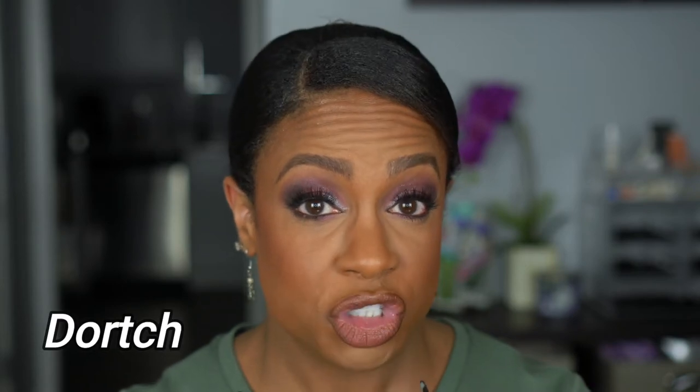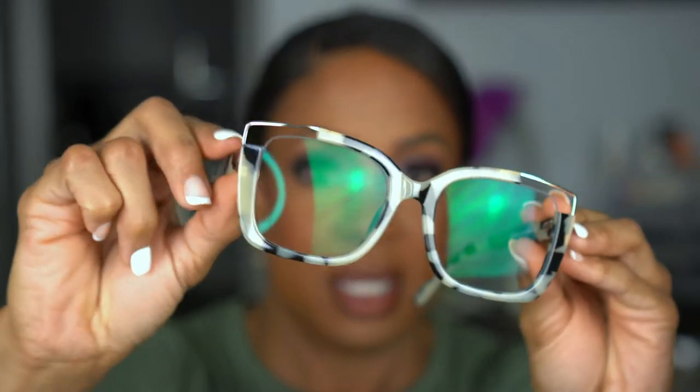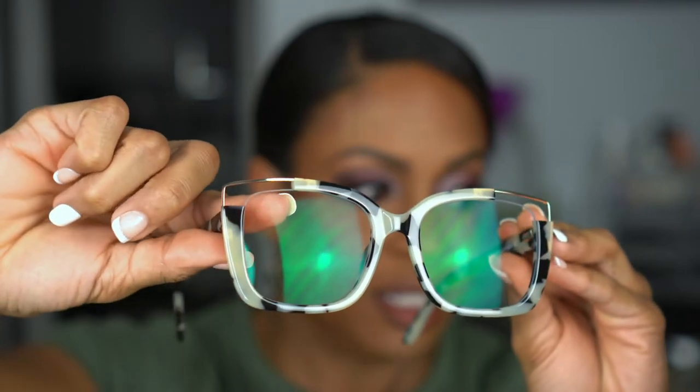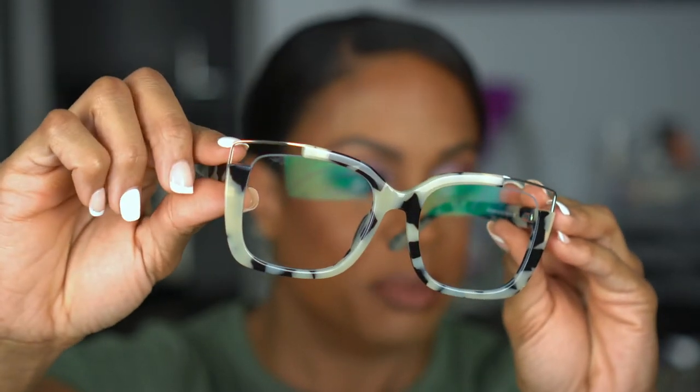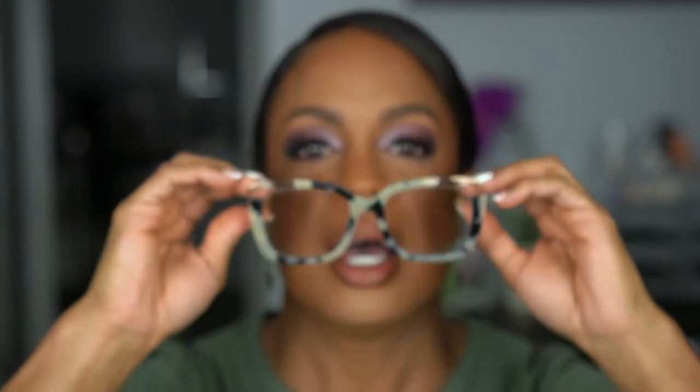This next pair is Dortch, D-O-R-T-C-H. These are okay. I do love the detail — the cutout here — and I'll put them closer so you can see: it's cut out right here, there's nothing there, you can see my finger through it. They're cute. Honestly, they could be ranked before the Darice ones with the cutout, but I just feel like they're bigger and the frames are a little thicker. They're still cute — all of these are very stylish. That's what's trending right now and these are neutral colors so they go with anything. Tortoise on the side, just a lighter shade, and these feel very comfortable. They're hugging my ear, don't feel like they're going to fall off my face. I'd be able to wear these all day.